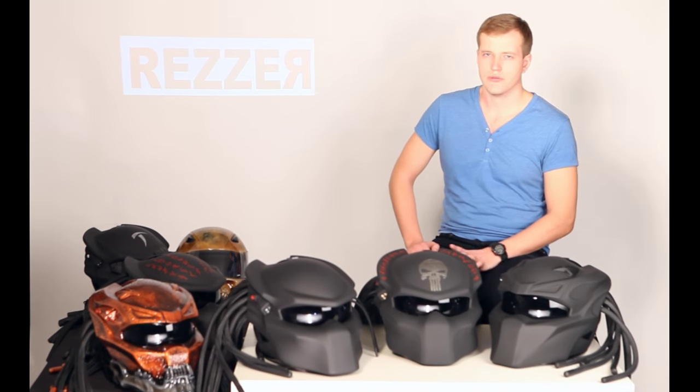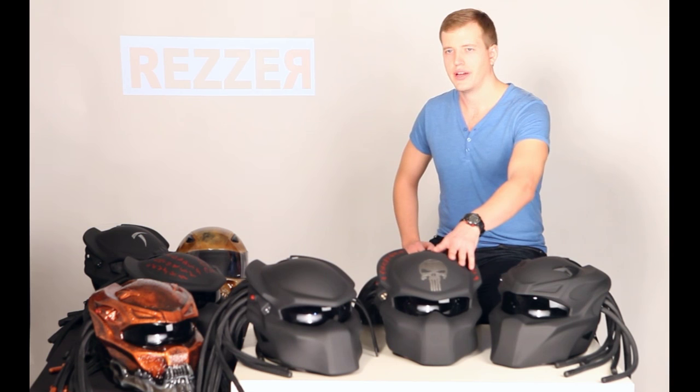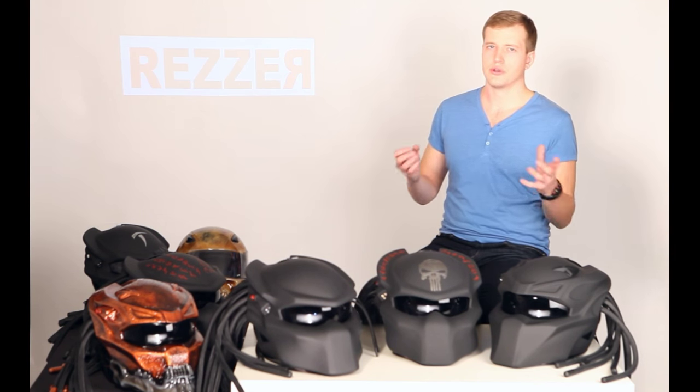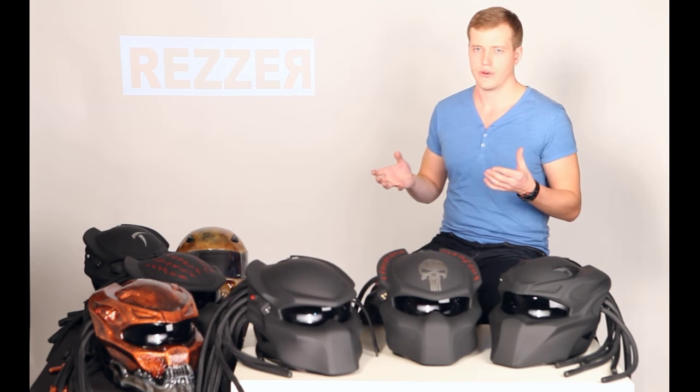Hi everybody! This is a video review of our new product, which is the Predator Wolf Helmet. Today is a great day, because we look at these incredible handmade products — the fruits of our labor.